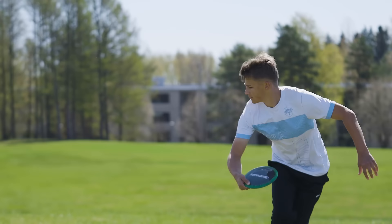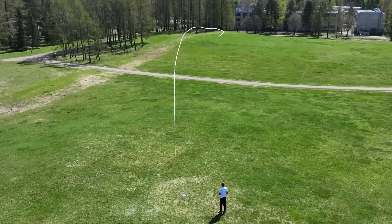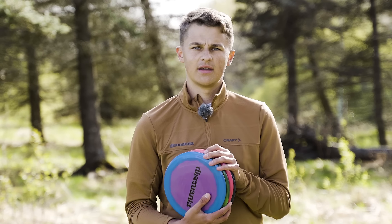I am not the longest driver on tour — I can throw about 150 meters — and these DD3s match my arm speed perfectly. They are overstable enough to handle my power, but they are not too overstable like a PD2, so they give me the distance I need.